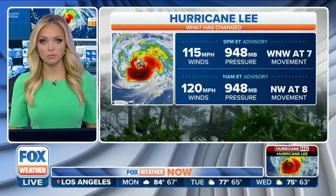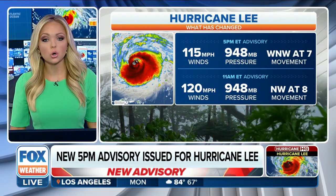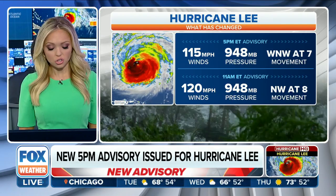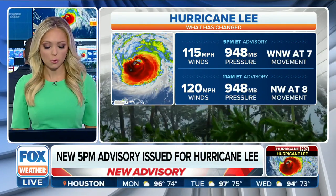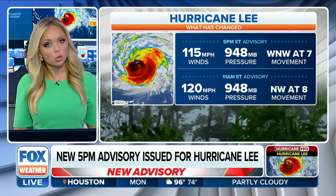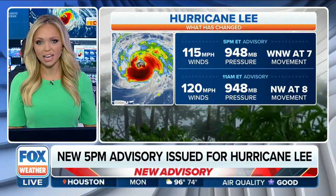This just in to Fox Weather: we have received the latest advisory from the National Hurricane Center on Hurricane Lee. So we want to show you what has changed. As of that five o'clock advisory, we have watched as those winds have decreased by five miles per hour, down to 115 miles per hour sustained. Our central pressure has not changed, still coming in at 948 millibars.